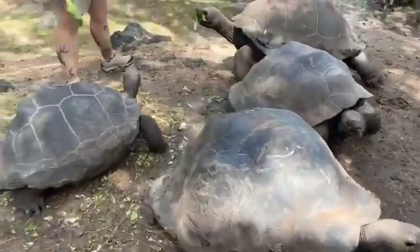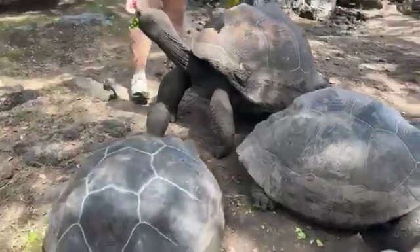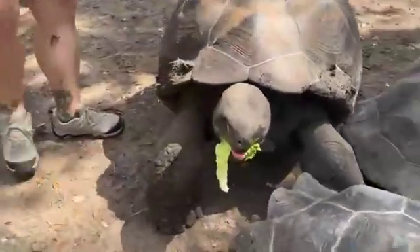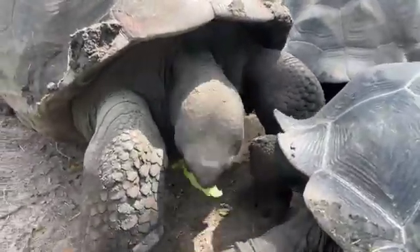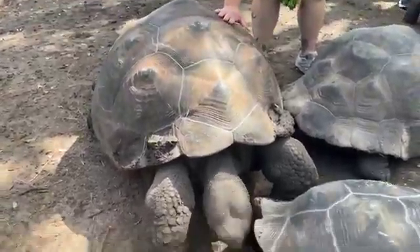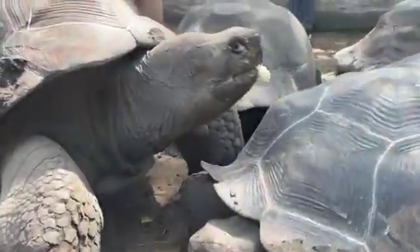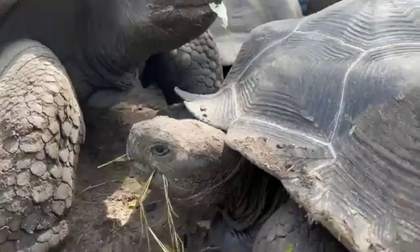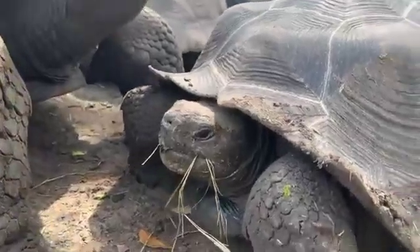We have a herd of 10 tortoises currently. We have three really large ones, and the rest range in size from small to medium. This is Jervis, our biggest tortoise right now — he's our only confirmed male. He's about 300 pounds and he will reach 500 or 600 pounds before he's done growing. So this is a very, very young herd. They all come from different cities around the United States.